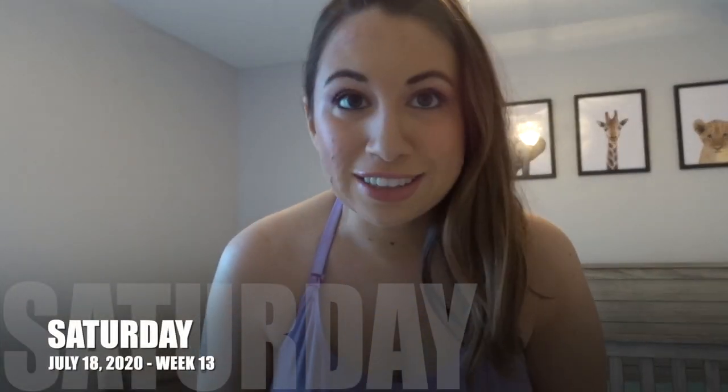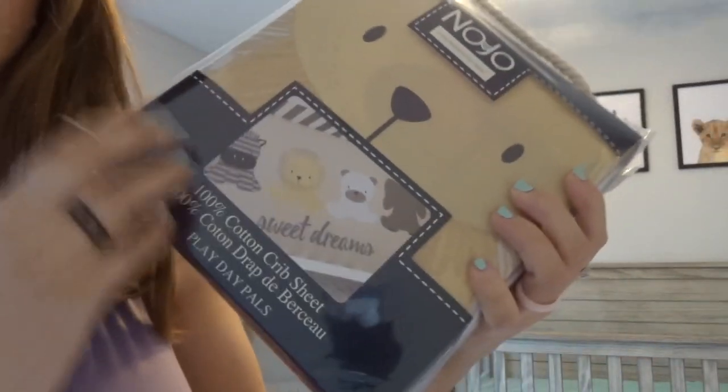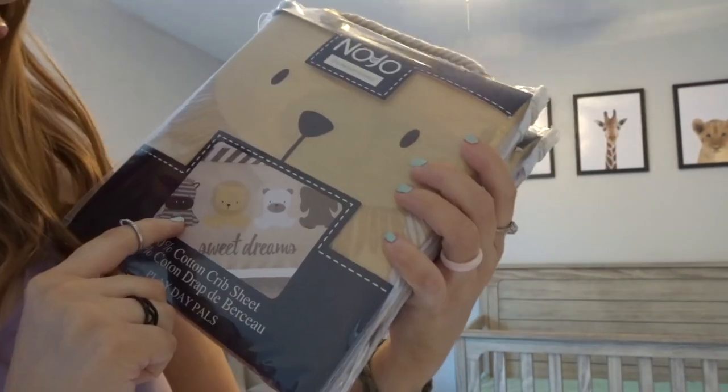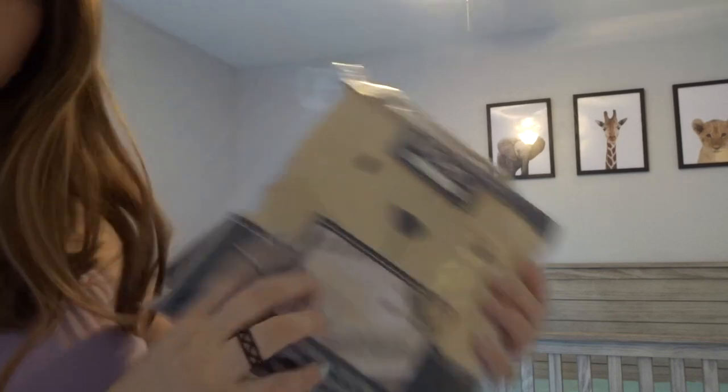One last update for the vlog: we got another set of crib sheets from my Bubby, also from our Target registry. These have zebra, lion, bear, and elephant on them — it says "sweet dreams," super cute. Also going in the to-clean pile. I think my Grove order is getting delivered today, so I might film a collective haul this week. If it's not in that video, then it will be in the next vlog. That is it for this vlog — see you in the next one!